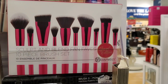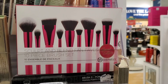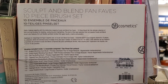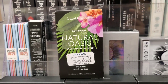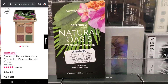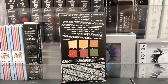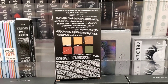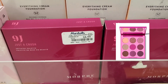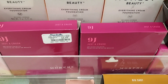At Marshalls they had this new brush set from BH — we've been finding a bunch of different brush sets from them. This is limited edition for $12.99. Also at Marshalls they had this Bare Minerals Gen Nude Natural Oasis Eyeshadow Palette for $14.99, and they had this 9-pan Just A Crush Artillery Palette from Morphe, which looks like this on the inside, for $8.99.